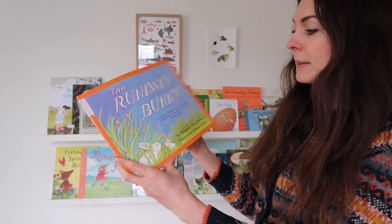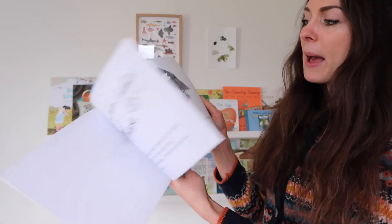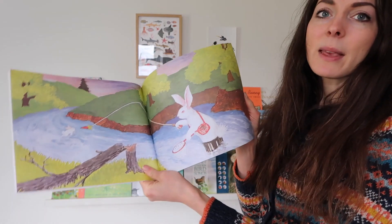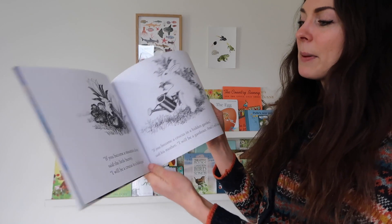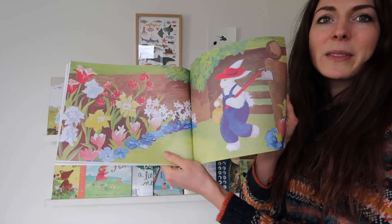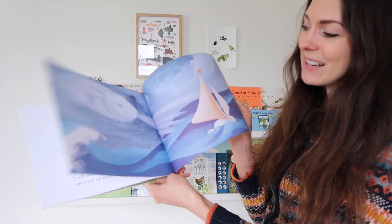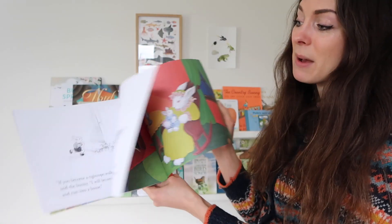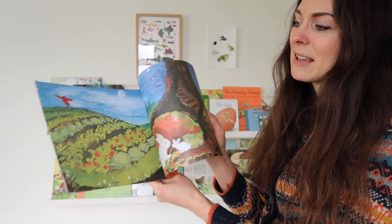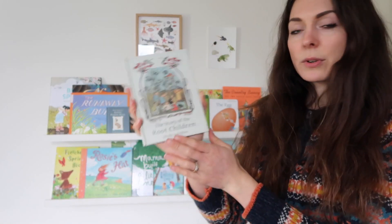This book is perfect for Easter time — it's The Runaway Bunny by Margaret Wise Brown. It's a very sweet story about a naughty baby bunny and his mummy showing him how much she loves him. The pictures are very nostalgic, a bit retro, very lovely to look at, and it makes a gorgeous sort of bedtime story about a mother's love. Really charming.